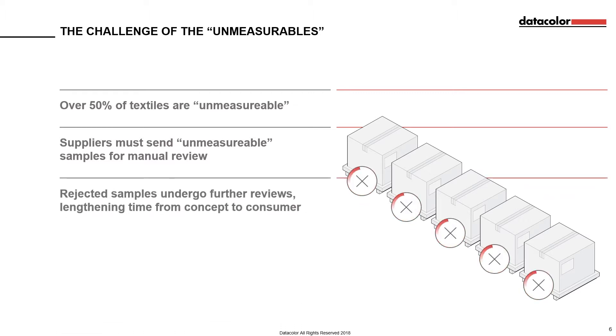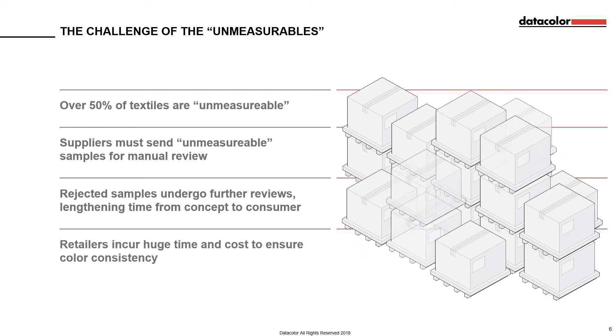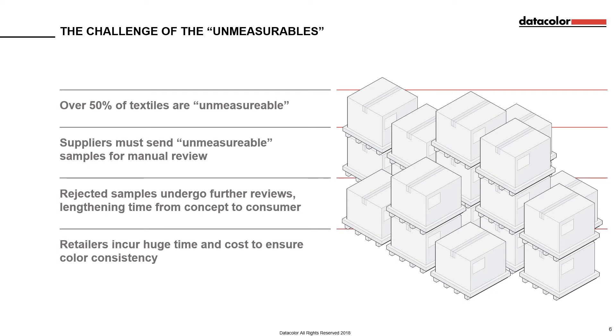Rejected samples then have to undergo further review cycles, which push important production deadlines further and further back, lengthening that critical time from concept to consumer, and preventing retailers from being agile in responding to changing trends in the fashion industry. When this is expanded over entire ranges of product offerings, retailers and suppliers alike find themselves with a great deal to manage, with enormous costs associated just to ensure colour consistency in their products.